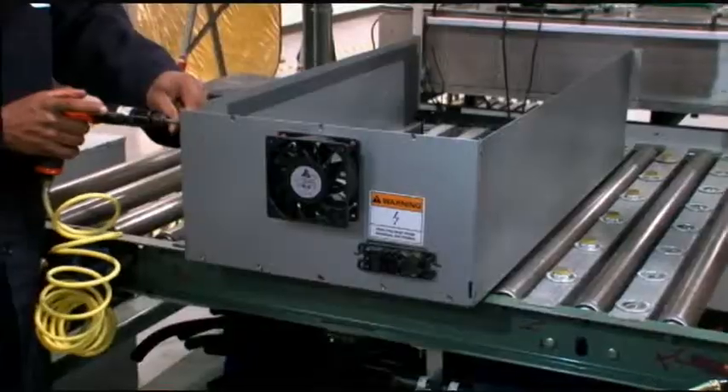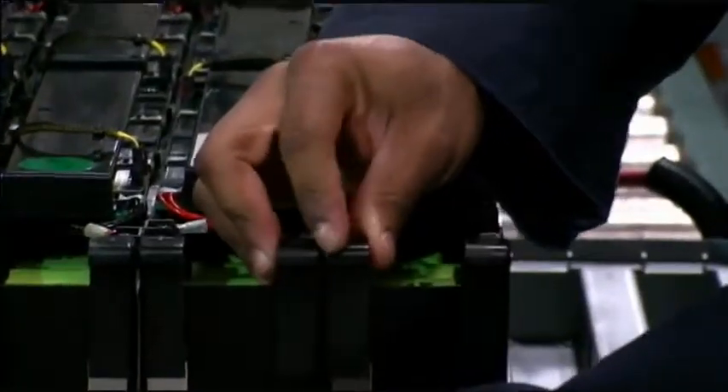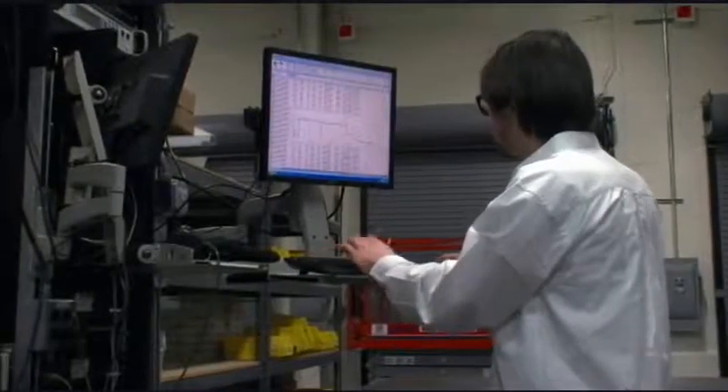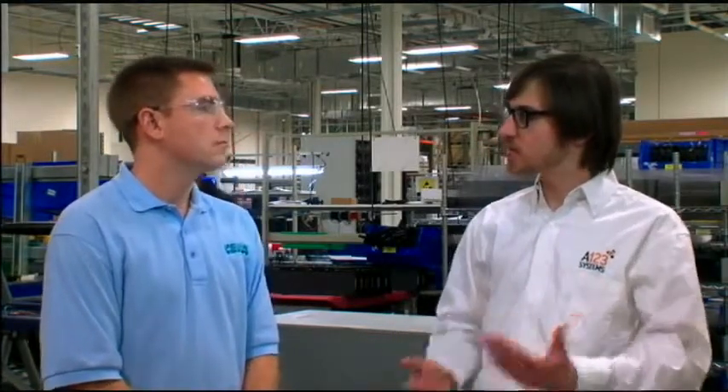I'm here with manufacturing test engineer Matt Mara of A123 Systems, who's here to talk to us about the manufacturing process. The first step is our battery sub-module, where batteries are welded together and a PC board on top monitors the health and state of the batteries. From there, we integrate that into larger and larger sub-assemblies. We test them individually as modules, as a tray, in a rack, and then finally as a full container. After the testing process, we do a final test on the entire container, and then it's accepted and ready for shipping to the customer.